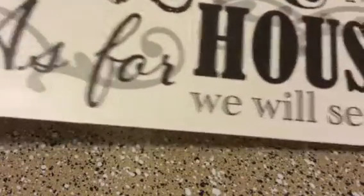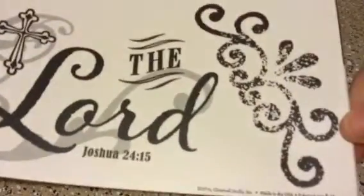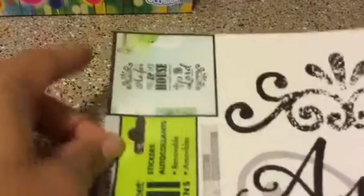And then I got this wall decal. And this says, "As for me and my house, we will serve the Lord" — Joshua 24:15. I'm planning to put it on a picture frame, not on the wall, so I still have to find a picture frame.